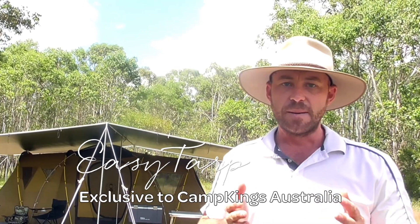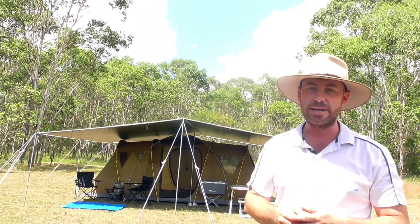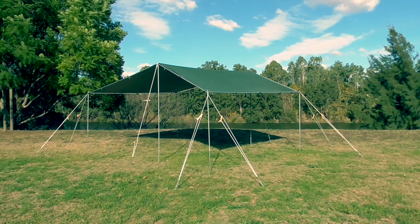You can buy a tarp and its bits and pieces from anywhere. But if you're after quality and ease in your set up, you'll find it here and I'm delighted to present to you the range of functional and stylish outdoor camping shelter solutions.